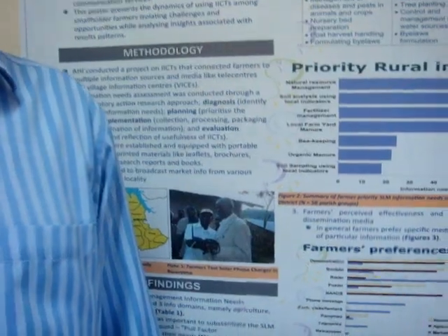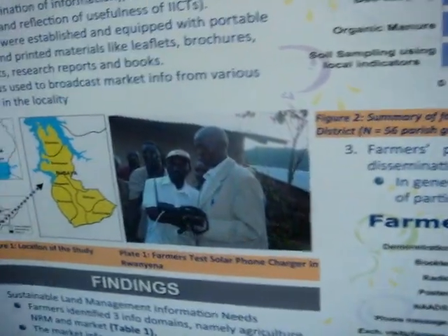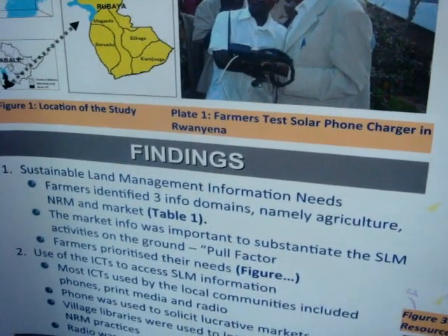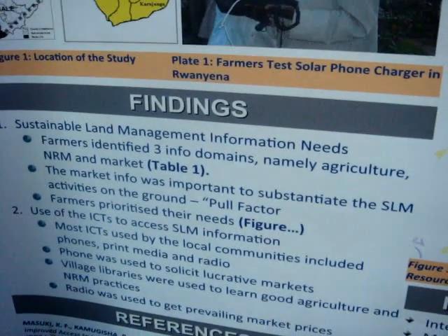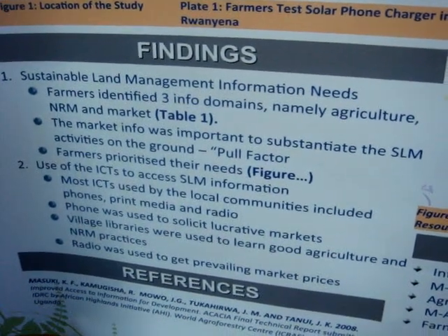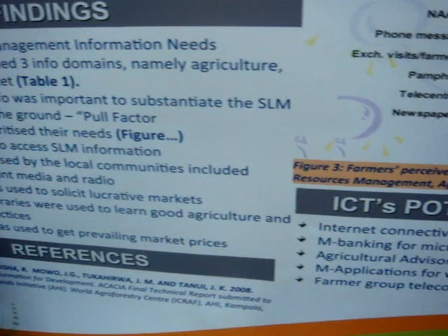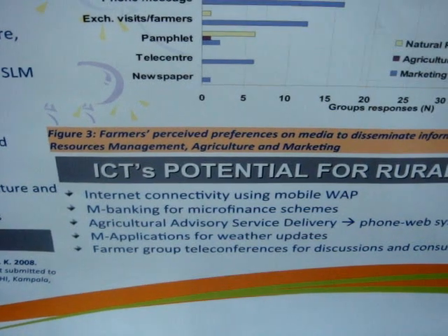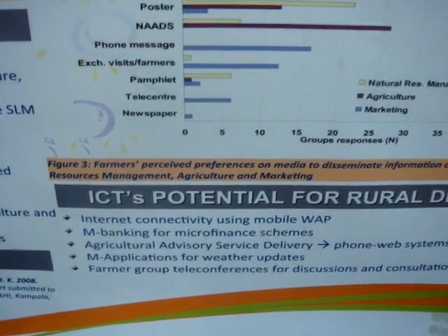We also monitored the impact that the farmers got. The farmers testified that they were able to build their social capital, whereby they were able to bulk their produce. Through the farmer groups, when they called out using the phones we provided, they were able to get a good market for their produce, because they already knew the prevailing prices in surrounding markets. So they came together, bulked their produce, and had bargaining power when middlemen came to buy.